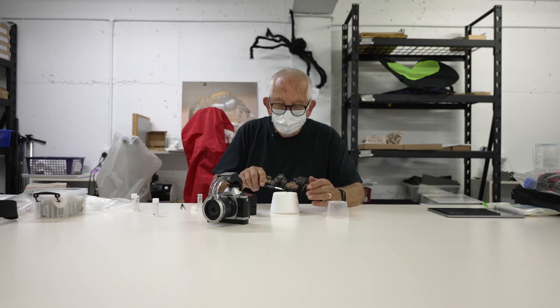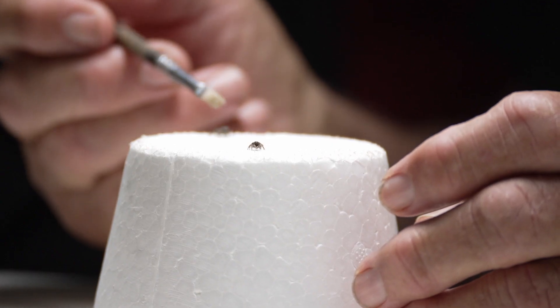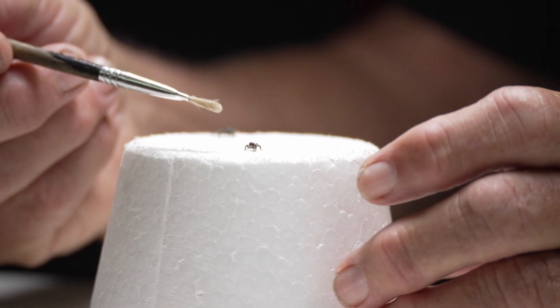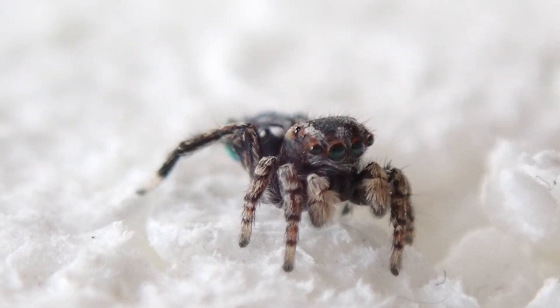He's only three millimeters long, she's about four and a half — they are really tiny — but their colours and so on, when you see them up close, are rather amazing.